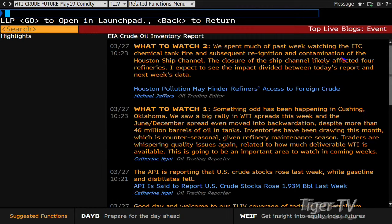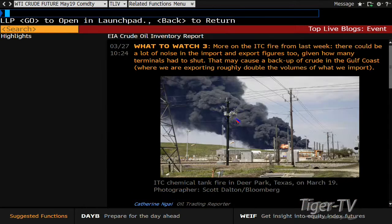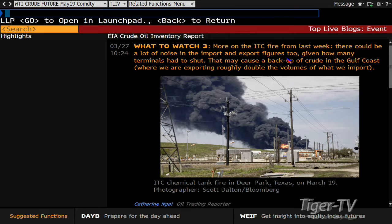More on the ITC fire from last week. There could be a lot of noise in the import-export figures given how many terminals had to shut. That may cause a backup of crude in the Gulf Coast, where we're expecting roughly double the volumes of what we import. We spent much of this past week watching the ITC chemical tank fire, the reignition, contamination of the Houston ship channel, and the closure of the ship channel, likely affecting refineries. Chemical fires are not an easy thing to put out.